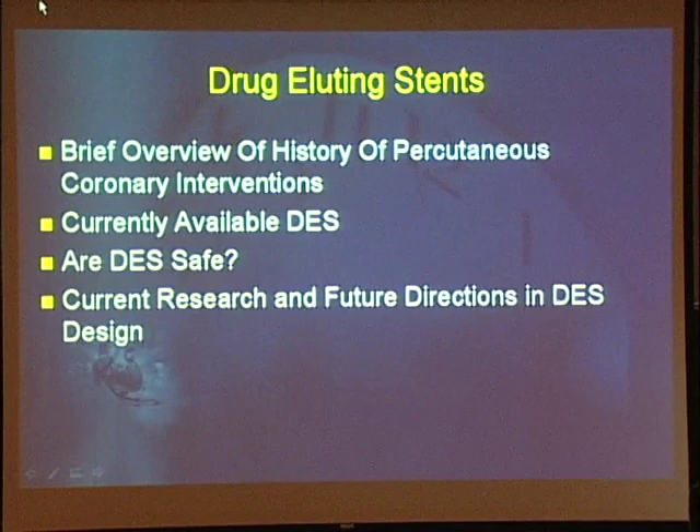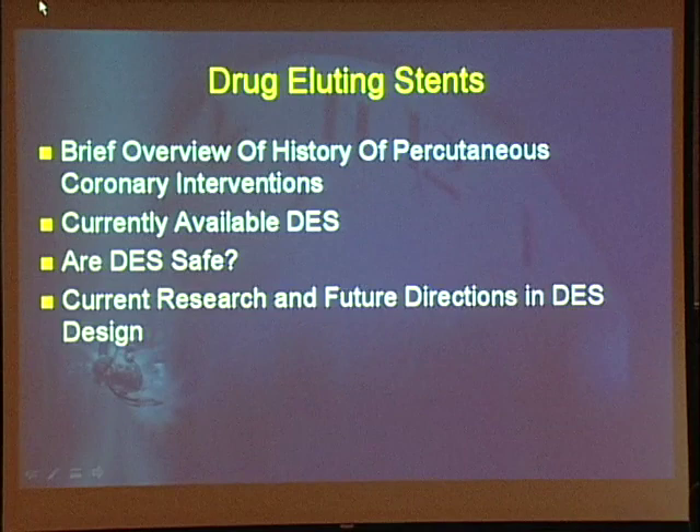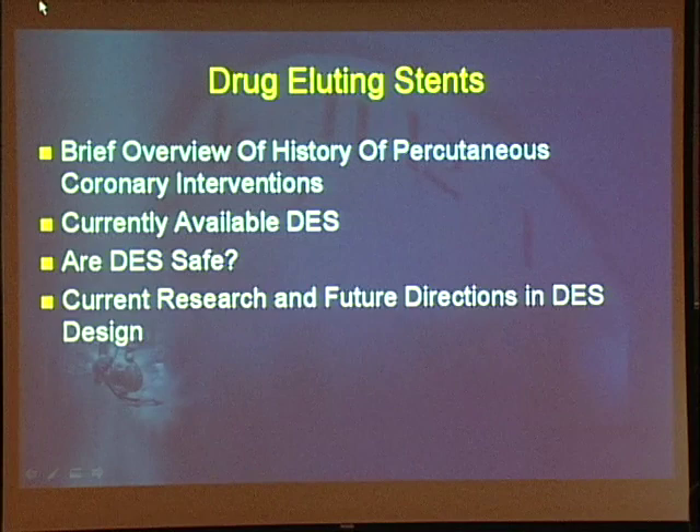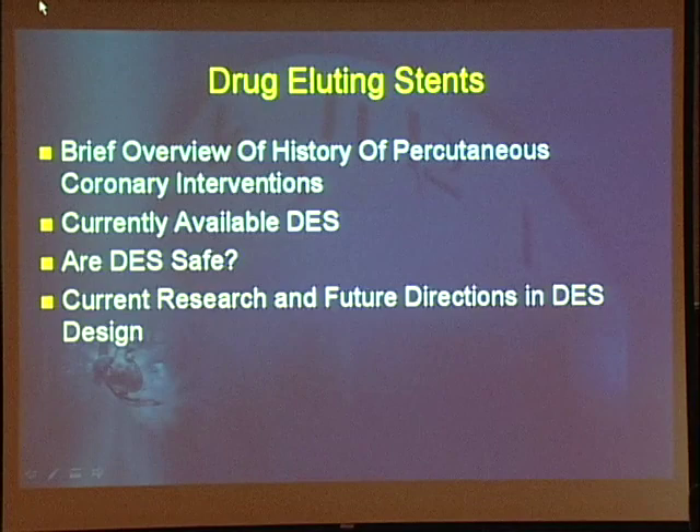The areas I want to cover today: a brief overview of the history of percutaneous coronary intervention, because to really understand drug-eluting stents you have to know where we've been and where we're headed. I'm going to talk about the four currently available drug-eluting stents, address the question of whether drug-eluting stents are safe, and then go over some of the current research and where we're headed.